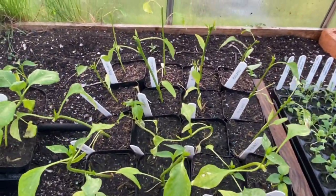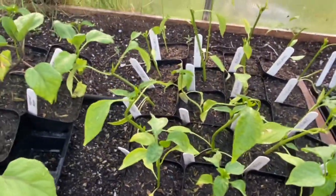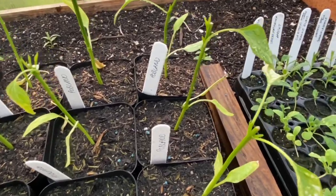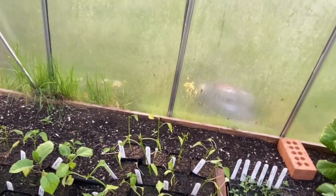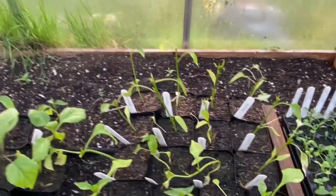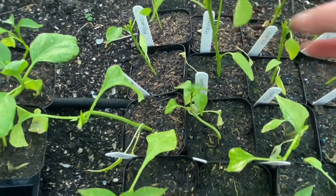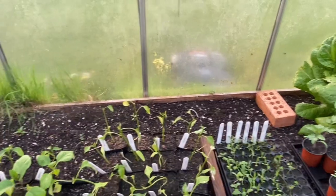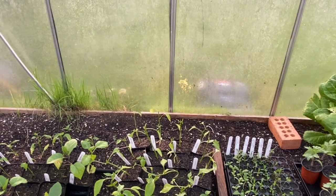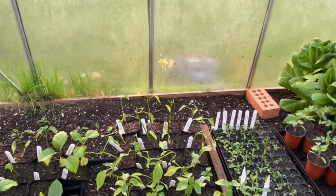More peppers here - the poblano are at the back. I trimmed these when I potted them on, which is something I do with all my peppers: I cut the tops off them. Some were too small so I didn't, but the majority I did. You can see the top has been chopped off. What it does is encourage them to bush out rather than just grow with one big tall stem - they start pushing out new side shoots. That gives you a more stable plant in the greenhouse and more fruit in the long run, even though it delays fruiting slightly.